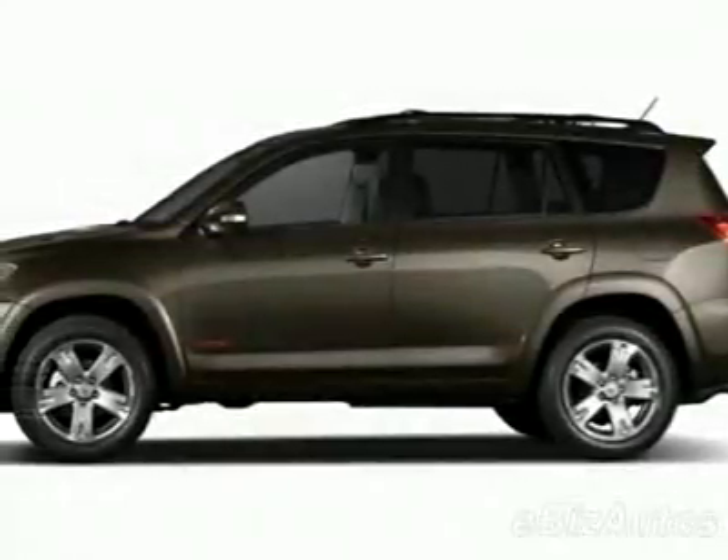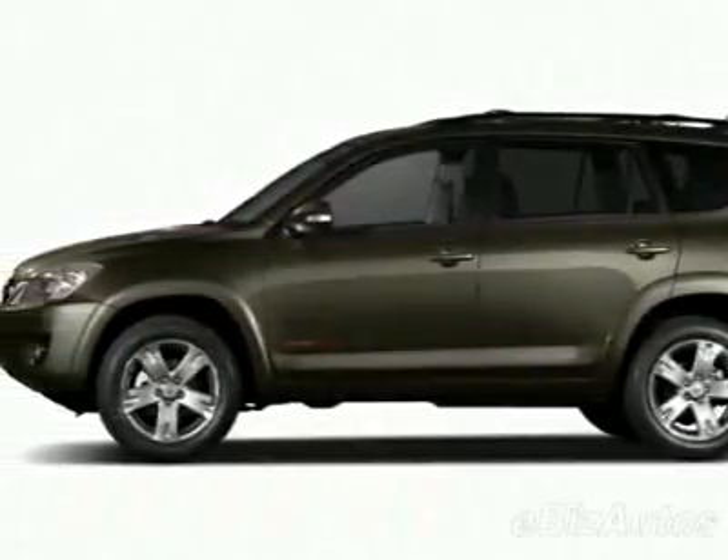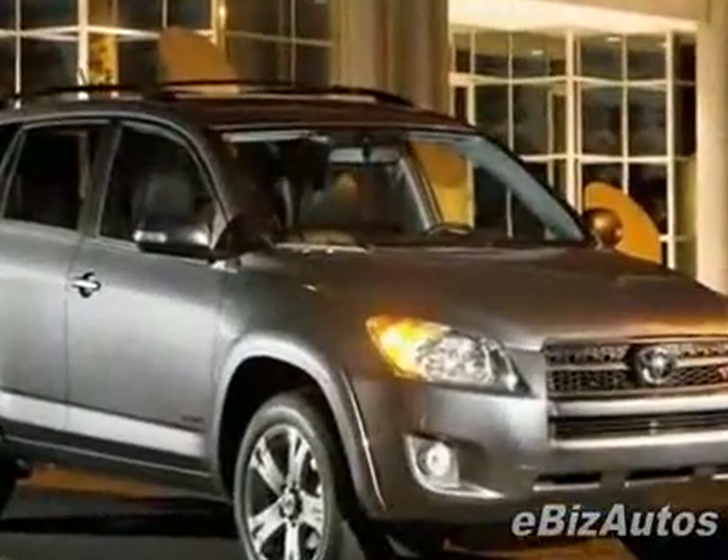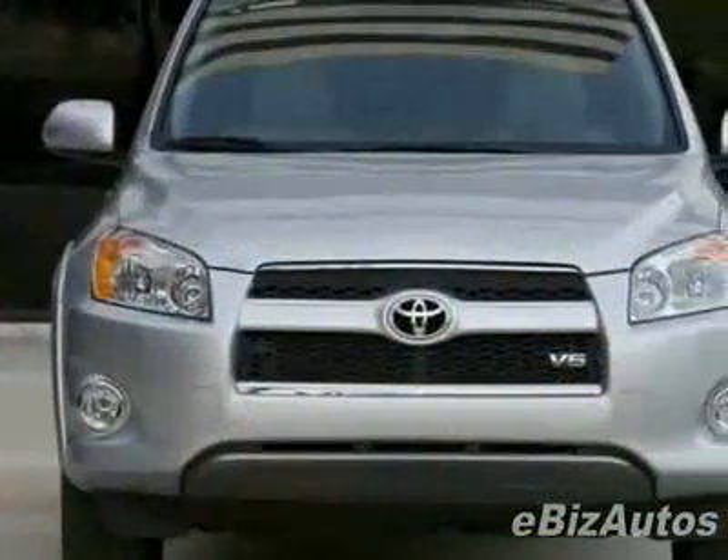Look at this new 2010 Toyota RAV4 FWD 4-door 4-cyl 4-SPD at NECL. For your protection, this vehicle has a full factory warranty.